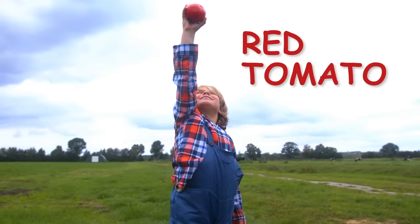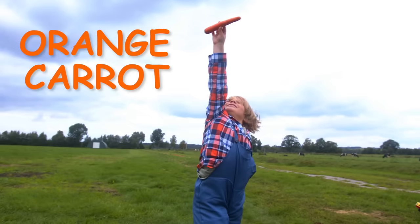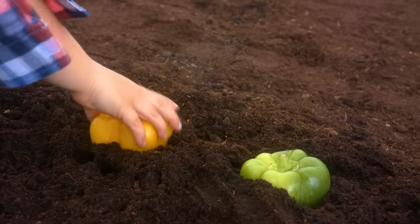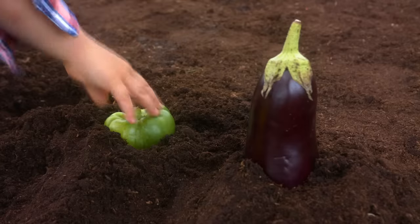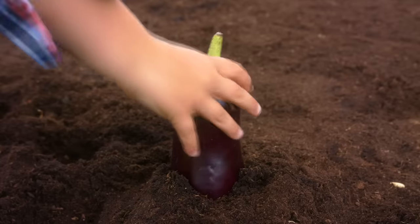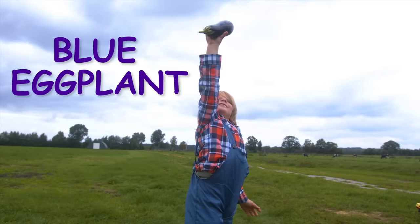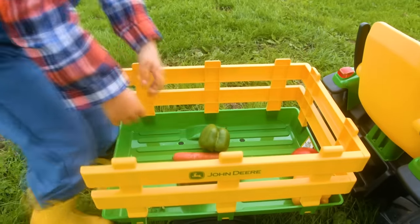This is a red tomato. This is an orange carrot. This is a yellow bell pepper. This is a green bell pepper. This is a blue eggplant. All of these plants are called vegetables.